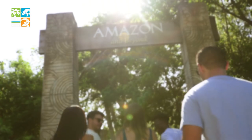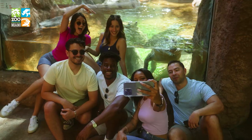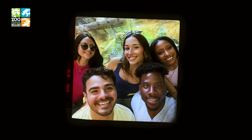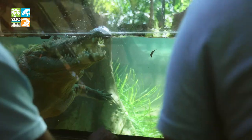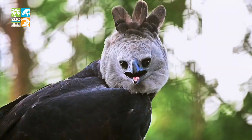Journey through the Amazon and beyond — 27 acres of jungle with over 100 different species of trees and 600 animals. Look out for Orinoco crocodiles, anacondas, jaguars, and harpy eagles.